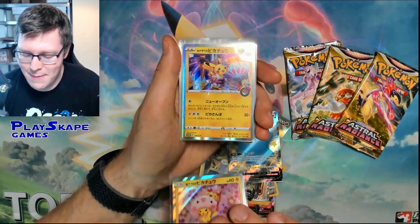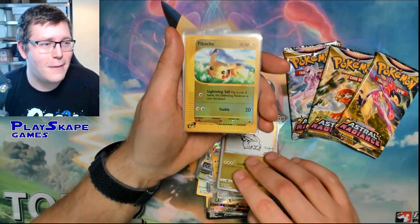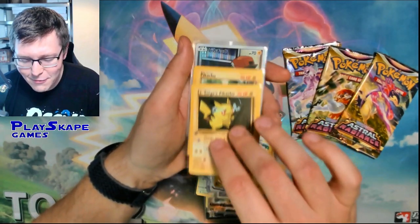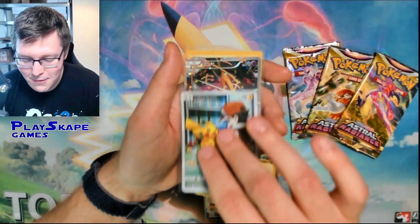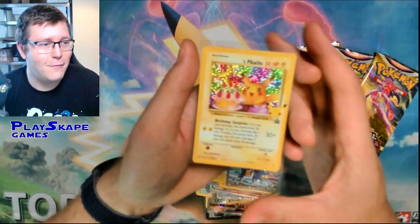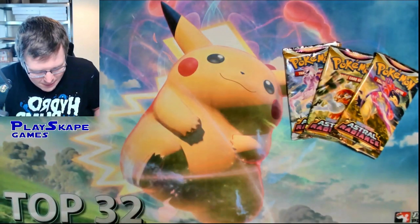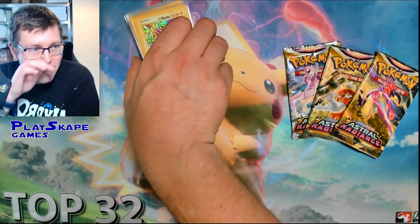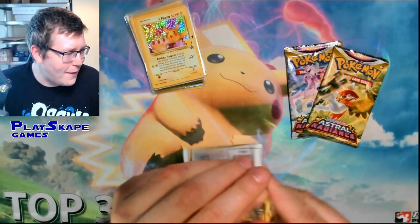We're also going to open these Astral Radiance packs for a bit of fun. We still have Astral Radiance stuff on our website at PlaysSkipGames.com — click the link in the description. And the Birthday Pikachu — you can never say no to a Birthday Pikachu. So those are all the cards I picked up from the Comic Con. I also picked up some Bulgars and other things. Let's finish with some pack openings.